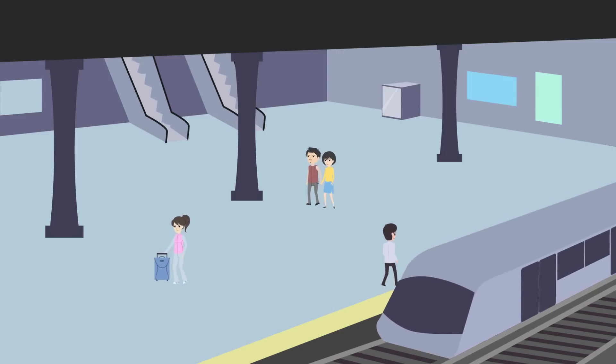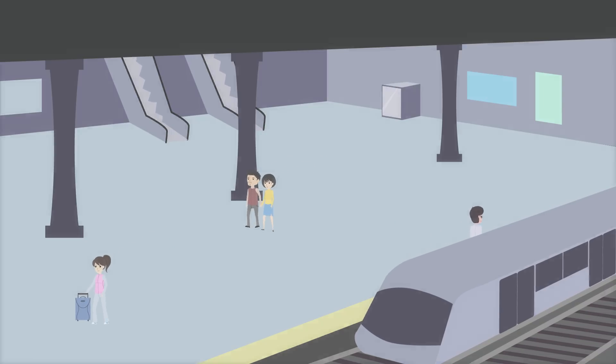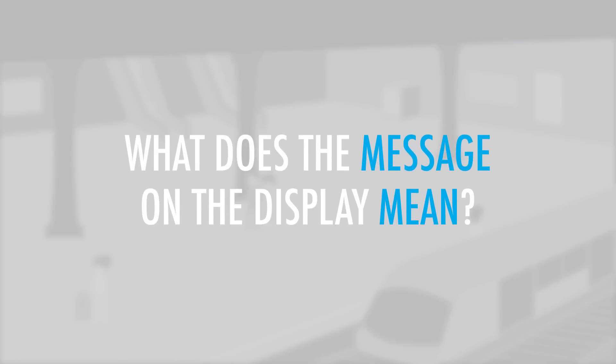You are sitting on a train that is about to arrive at the next train station. Suddenly, a notice appears on the display. What does the message on the display mean?